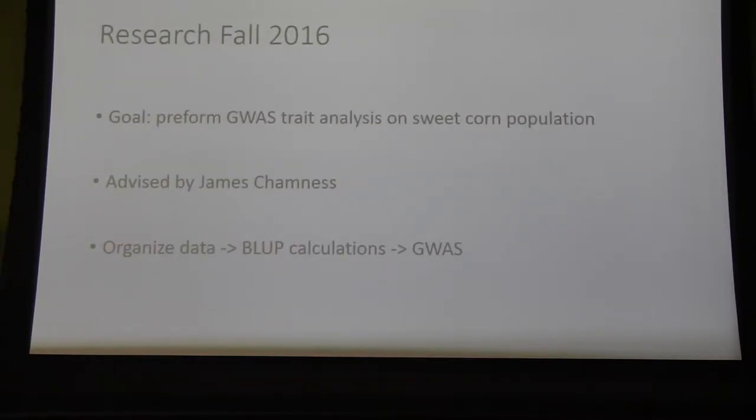We had collected all of this data over the summer and I asked to stay on in the fall to work with the data and help be involved in the breeding project. I was advised by James Chamnis, someone who recently graduated and was also working in the Gore Lab. I had been learning a lot about genetics in school, but I found that with these large datasets I really had to learn a lot about computers. James was invaluable, particularly for organizing the data. After I had the data organized, I had to perform BLUP calculations, and then the final step was GWAS.